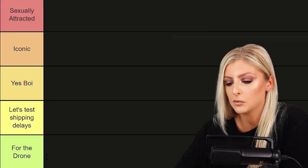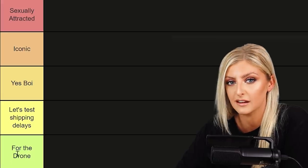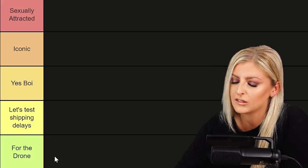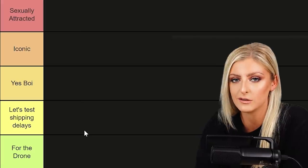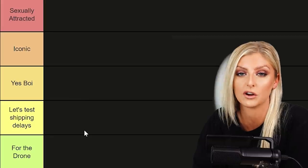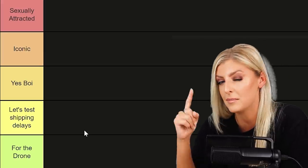Starting from the bottom to the top, we have 'For the Drone' — fans of the channel will know exactly what this is. This is the shittest tier of the plant categories. If plants end up in here, it's not good. The section above that is 'Let's Test Shipping Delays' — I famously used a certain philodendron to put in a box to test shipping delays to different countries in the EU. Essentially, it didn't matter if the plant died or not, so it's kind of cannon fodder.